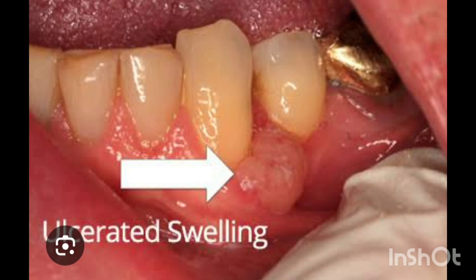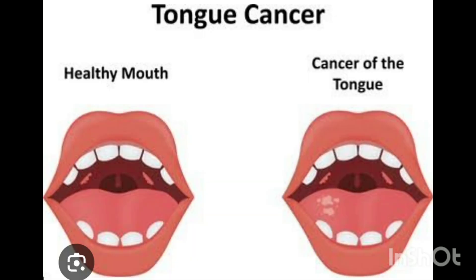First of all, let's understand what mouth cancer is. Mouth cancer, also called oral cancer, is the abnormal growth of cells in the mouth, tongue, gums, or throat. It can spread quickly if not treated on time.